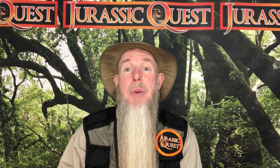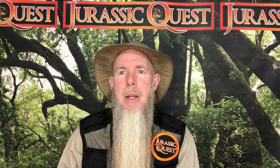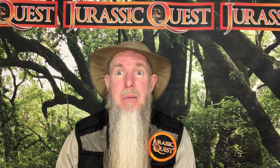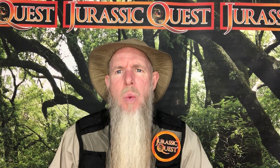Hi, I'm Park Ranger Marty from Jurassic Quest and it's time now for Science Sunday, a fun look at the science of dinosaurs. Now, what makes dinosaurs different than people? Well, lots of things, but the one we're going to talk about today is the way that they walk.